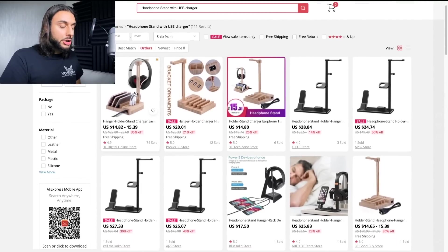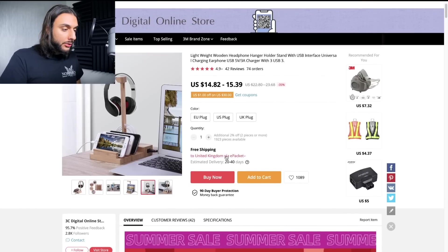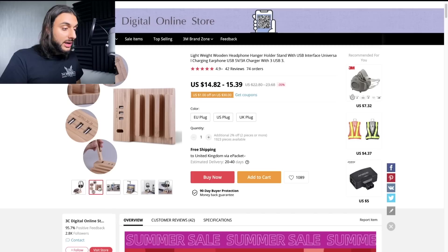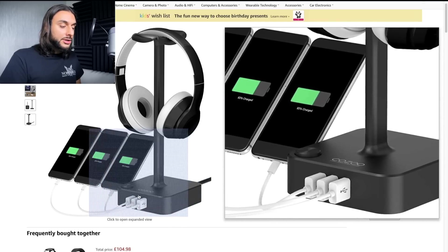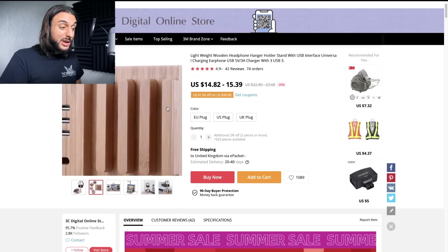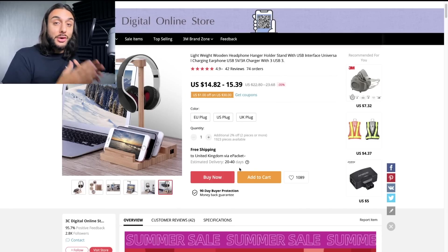You can see this wooden one on AliExpress — it has a USB charge port and a place where you can dock either three phones or three iPads. It also has three USB chargers. Comparing it to the Amazon one, the Amazon version only lets you plug in three USBs, whereas the AliExpress one lets you dock your phone too. It looks really, really nice. That's one great way of doing it.